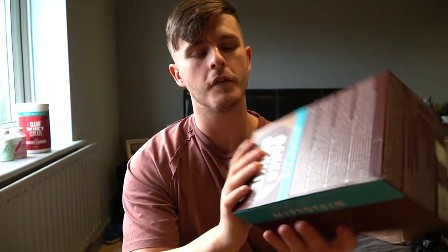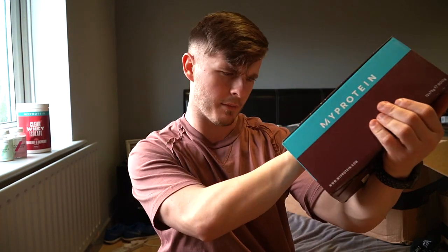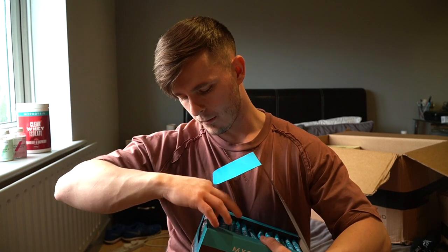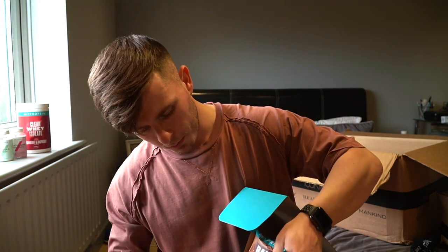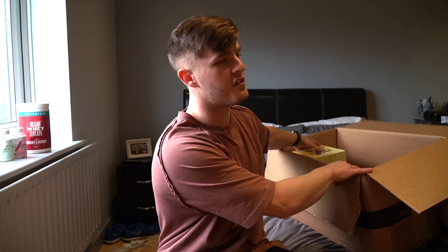Last but not least of the protein bars or cookies — we have the baked cookie in double chocolate flavour: 13 grams of protein. I stick these in the microwave for 30 seconds at most, do not overdo them. Look how big they are — they're massive, like the size of my head. 13 grams of protein, a couple hundred calories — great snack before bed. MyProtein do the best snacks in the game.